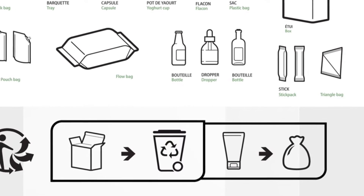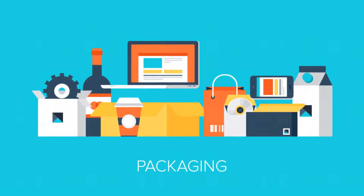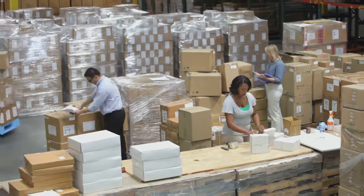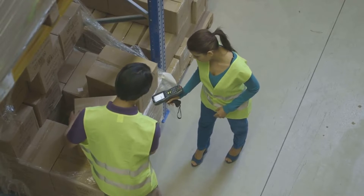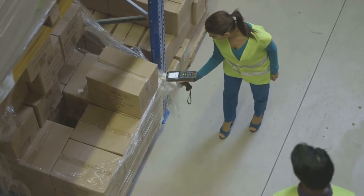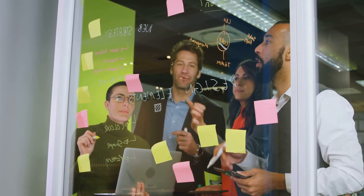We interact with packaging every day, from the cereal box on the breakfast table to the smartphone snug in its case. Behind every thoughtfully designed box, every secure blister pack, stands a packaging specialist. They ensure products reach us intact, appealing, and ready to use. This career blends problem solving with tangible results, delving into materials science, structural engineering, and consumer psychology — it's about protection, presentation, and sustainability all rolled into one dynamic profession.